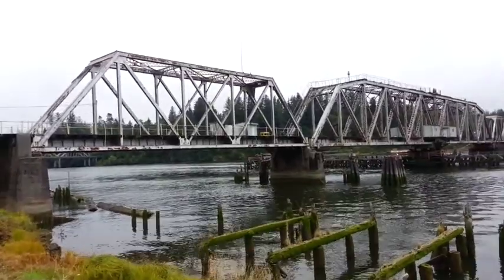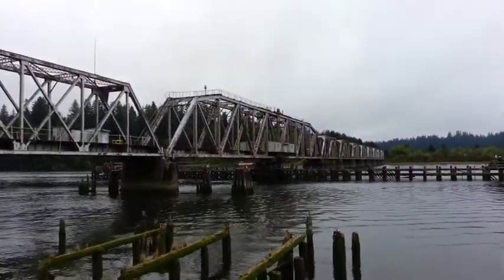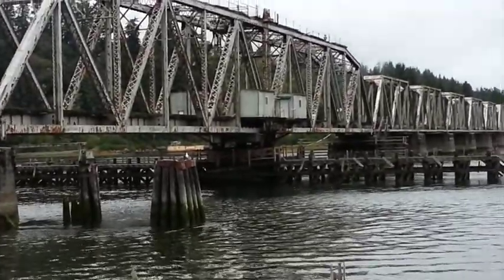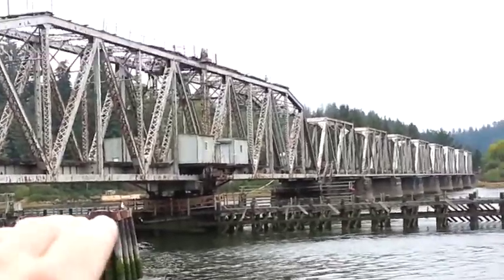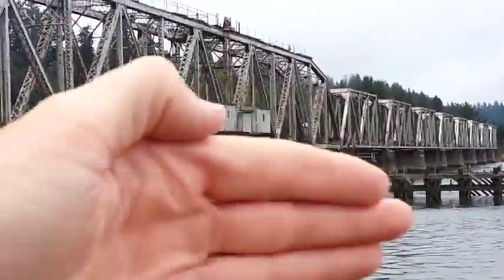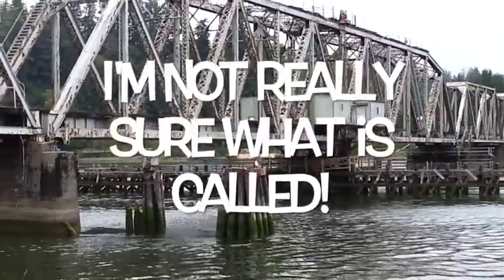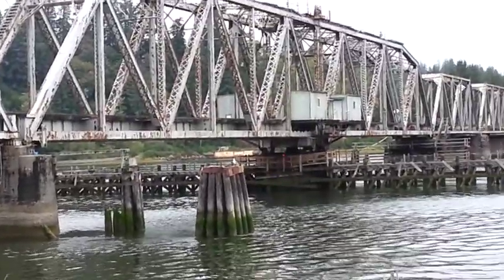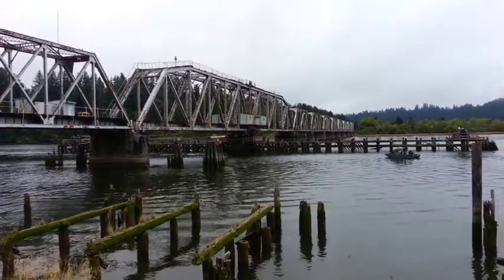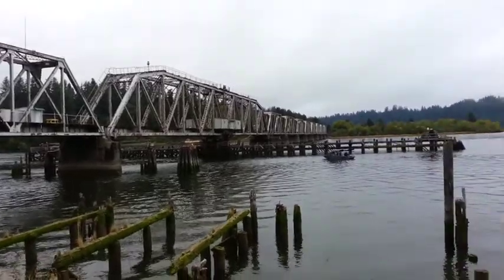Check out this steel railroad trestle. If you look closely — I'm going to zoom in — the proper word might be cantilever. It's a cantilevering bridge, so it does a total 180, it opens up to 180 degrees so that freighters and ships can come through here. There's a lot of shipping traffic that comes through here.